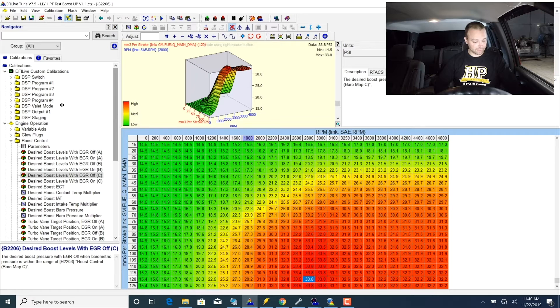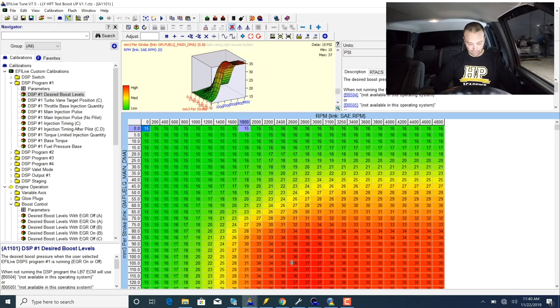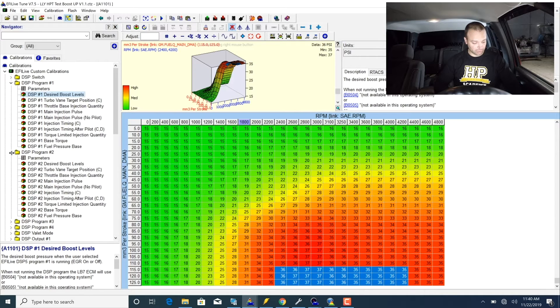All of our tune files have the same fueling. In DSP1 — our first switch — I go to the target boost, and you can see where we used to have 33.8 or so, I've added about 3 pounds of boost, up around 37, so minus ambient we're in the low 20s. In DSP2 we're commanding 40 total. Those are the only changes between all three tune files.